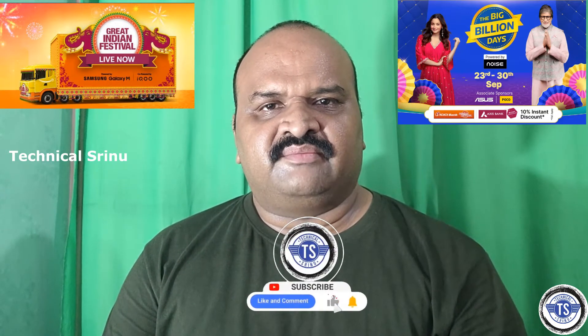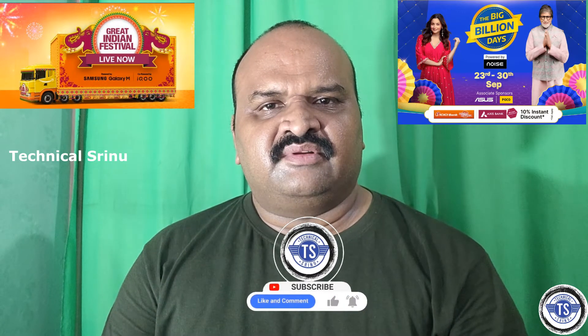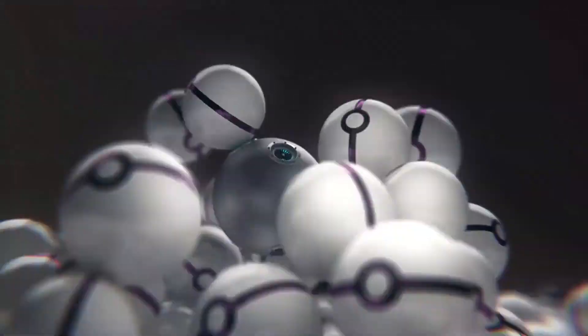Please like, share, and subscribe. Please press the bell icon to stay notified.